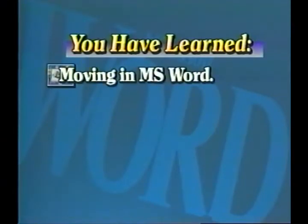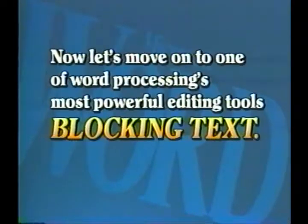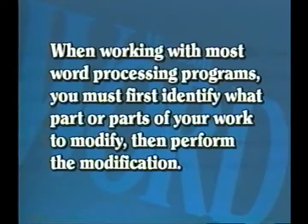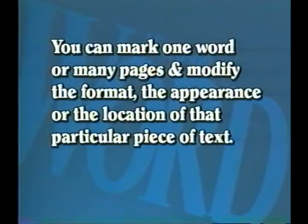So far you have learned how to move within Word, how to enter text, and how to save and open your documents. Now let's move on to one of word processing's most powerful editing tools: blocking text. A basic rule of thumb when working with most word processing programs is that you must first identify what part or parts of your work you wish to modify, then perform the modification. This is sometimes known as point and shoot.